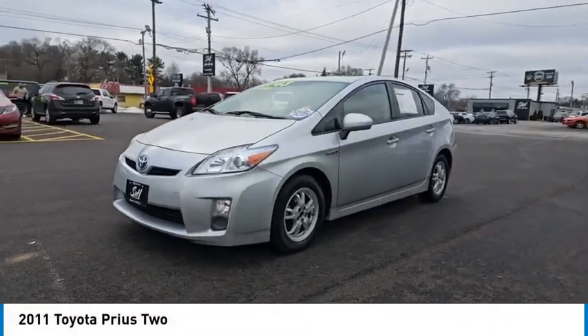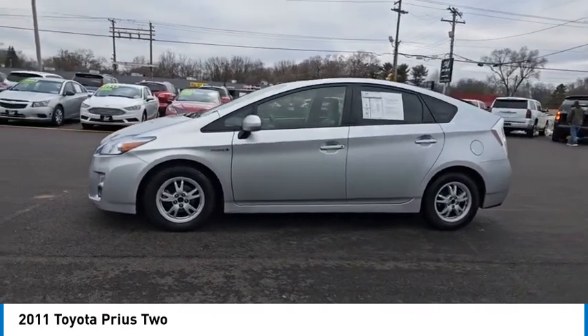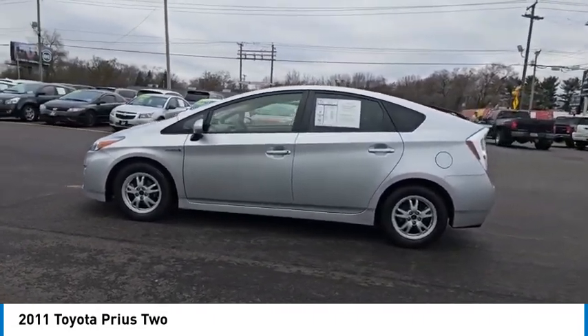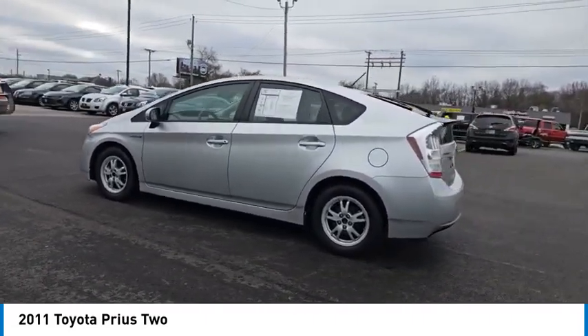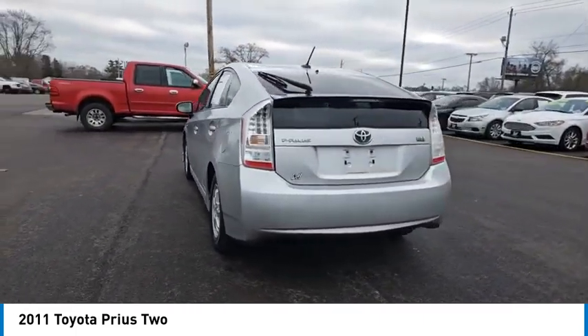Make a great choice today with the 2011 Prius. Prius offers harmony between man, nature, and machine. Using the wind, the sun, and advanced hybrid technology, Prius is a true full hybrid.